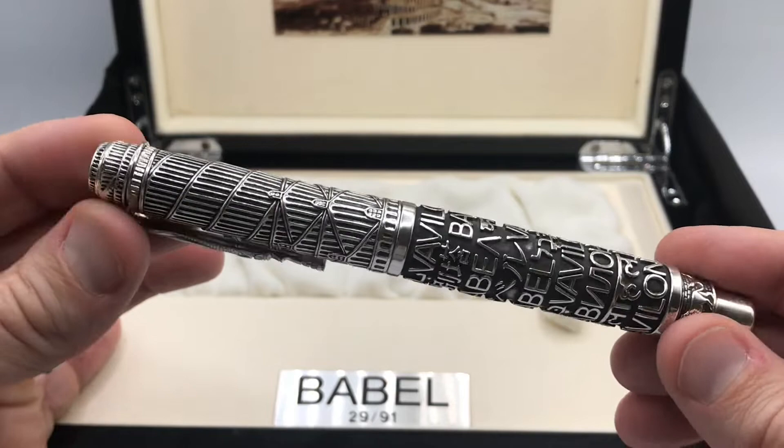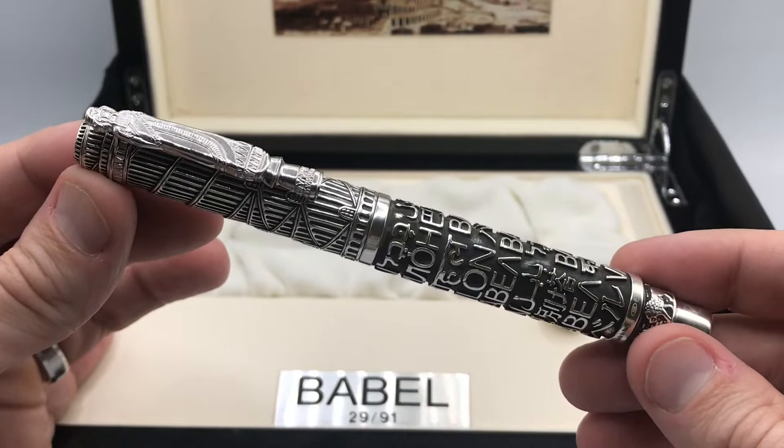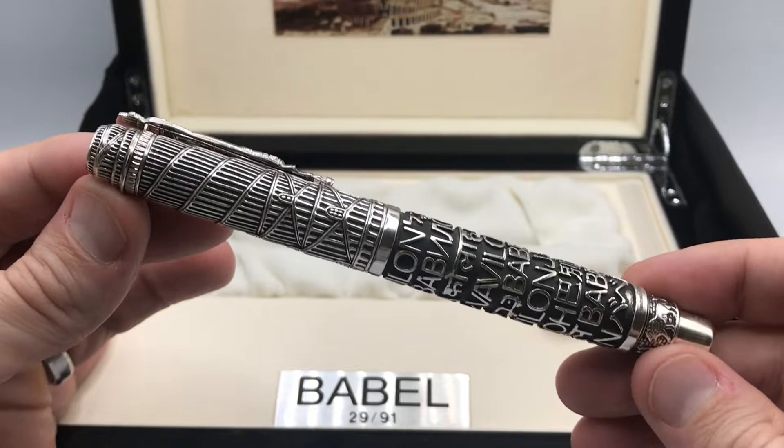The Tower of Babel is an origin myth meant to explain why the world's people speak different languages. According to the story, a united human race following the Great Flood was speaking a single language and they agreed to build a city and a tower to avoid a second flood.